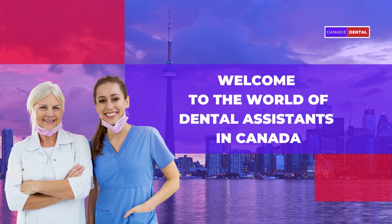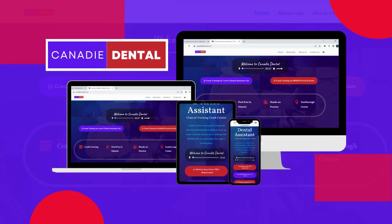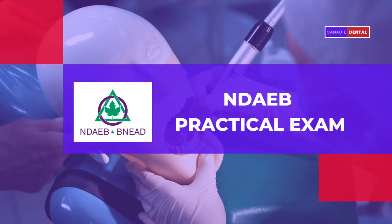Welcome to the World of Dental Assistance in Canada. Kennedy Dental is bringing you yet another information-packed video today. Let's know about NDAEB Practical Exam.